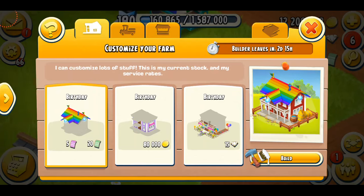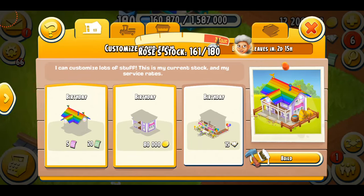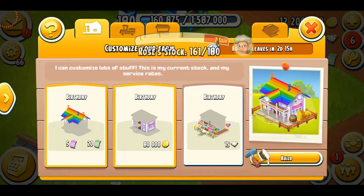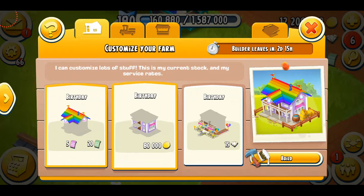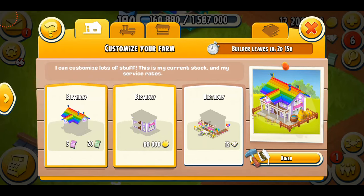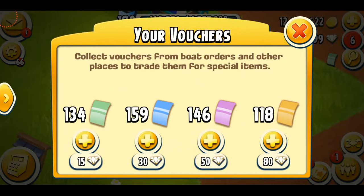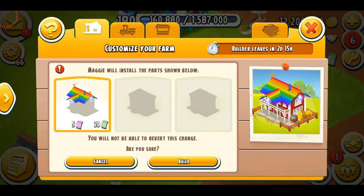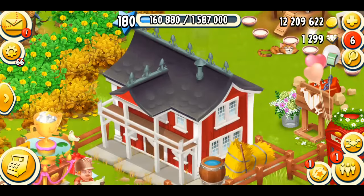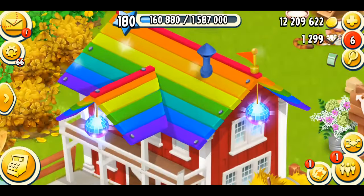The first thing is our farmhouse. On the right-hand side you can see how it's going to look — I especially love the roof, the colorful rainbow. It looks so pretty. We've got the birthday roof costing 20 green vouchers and 5 purple vouchers. The birthday walls cost 80,000 coins and the birthday porch is 15 diamonds. I've got 134 vouchers so that's not a problem. Let's build the roof on three, two, one — here we go. I'm so excited, it's going to look so beautiful.